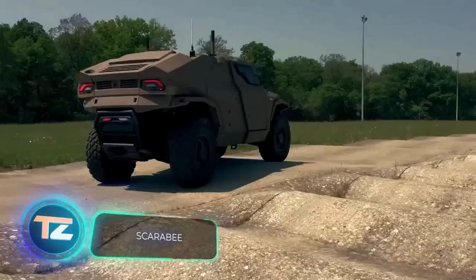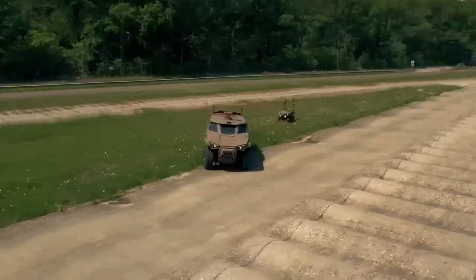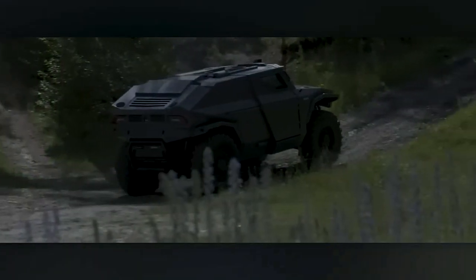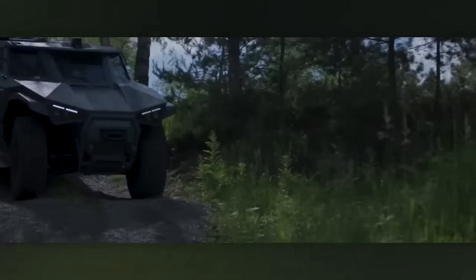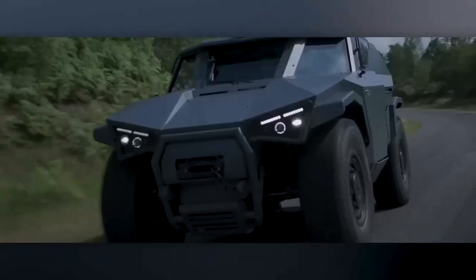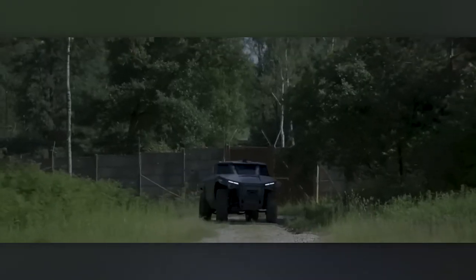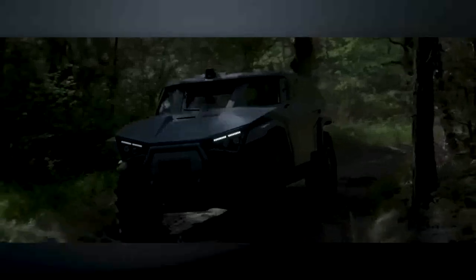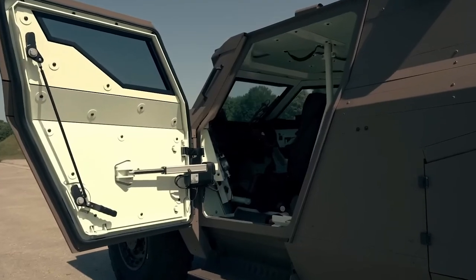The Arquus Scarabée made its debut at the Paris Air Show, which might seem surprising until you realize this armored vehicle can be transported by both planes and helicopters — and can even be airdropped from a special platform. On the ground, the Scarabée is no slouch either, with a top speed of 130 km/h. It can also move sideways like a crab to avoid exposing its sides to enemy fire. The vehicle has room for three passengers plus a driver, features a diesel-electric hybrid powertrain, and its swinging doors provide extra protection for disembarked soldiers.